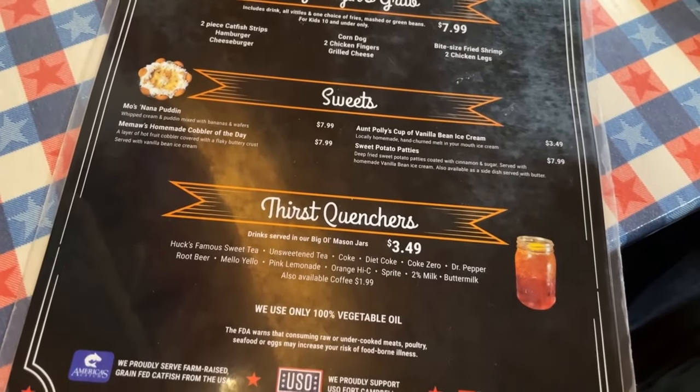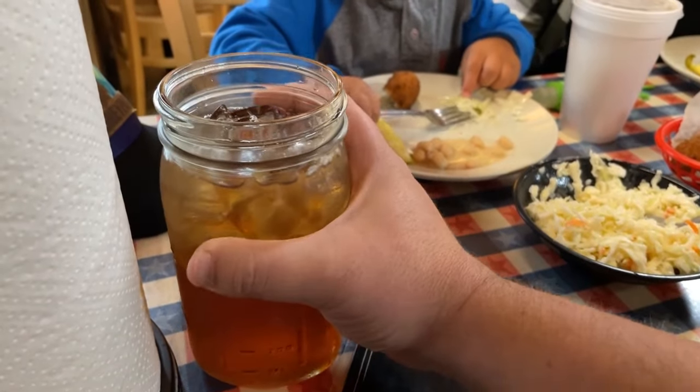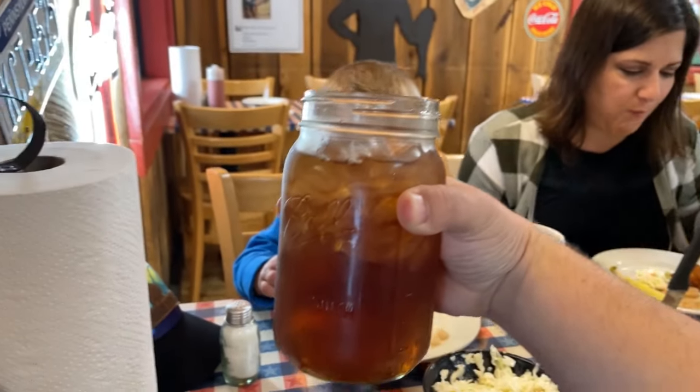Down here they have the different drink options. Look at how large this mason jar of sweet tea is - it is massive.